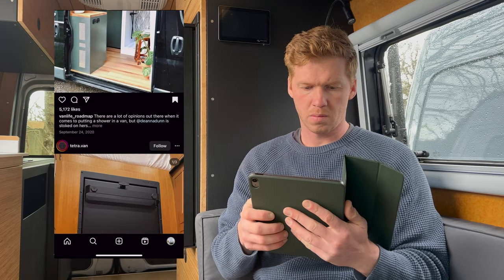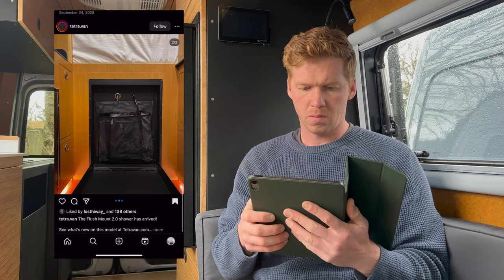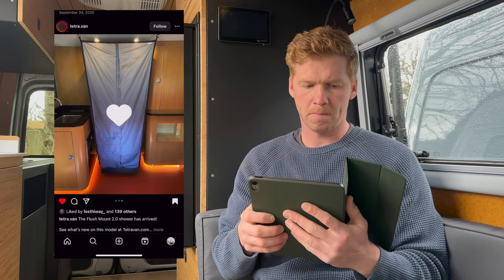So when I came across the folding shower 2.0 from Tetravan, I knew I found the solution I'd been waiting for. For full transparency, I did reach out to Tetravan and asked them if they would give me a discount in exchange for making this video.